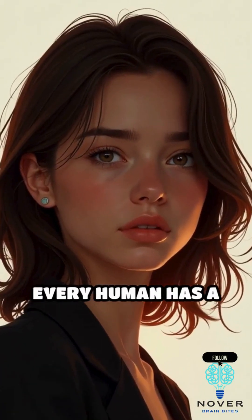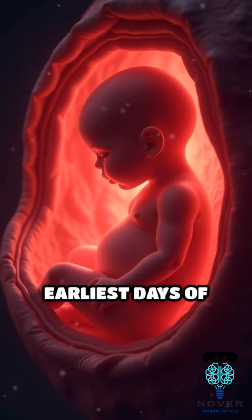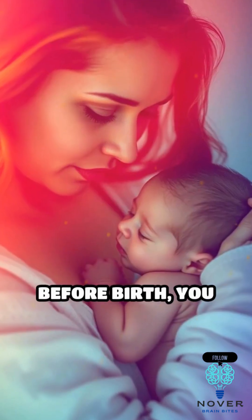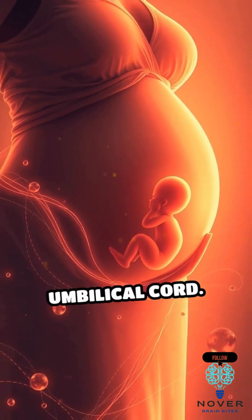Have you ever wondered why every human has a belly button? The answer traces back to your earliest days of life. Before birth, you developed inside your mother's womb, connected to her by a lifeline called the umbilical cord.